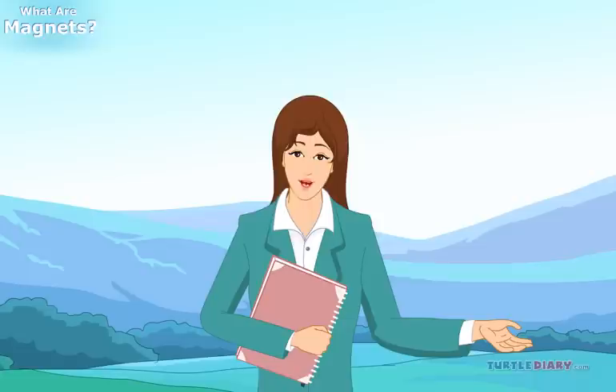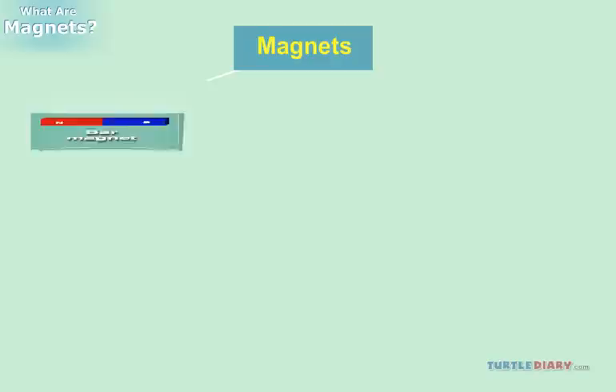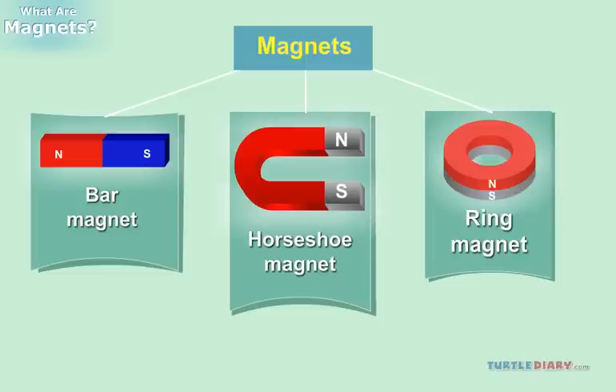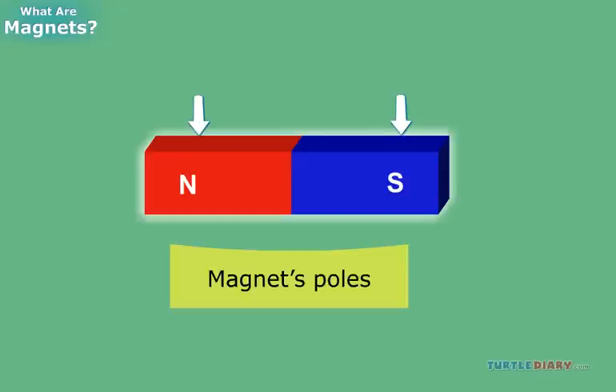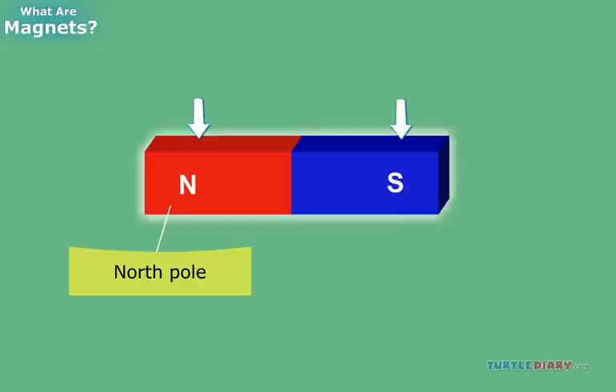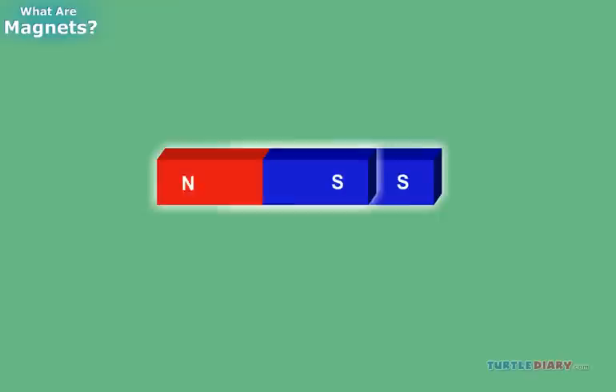Let us now understand how magnets work. Magnets come in different shapes. They can be bar magnets, horseshoe magnets, or ring magnets. A magnet has two ends. These are called the magnet's poles. One is called the north pole, and the other is called the south pole.